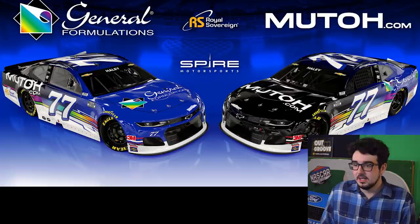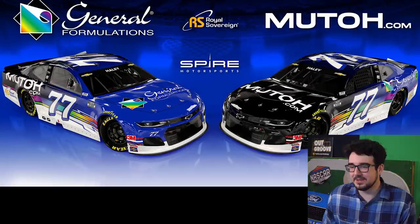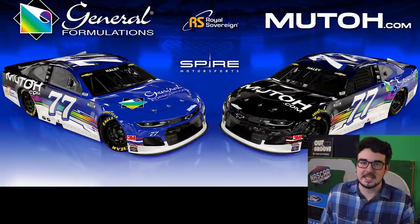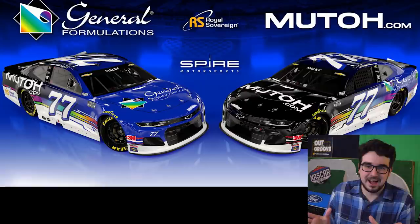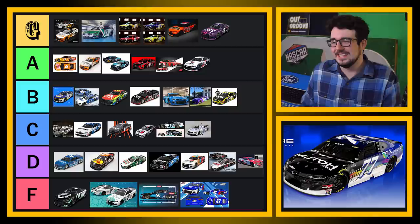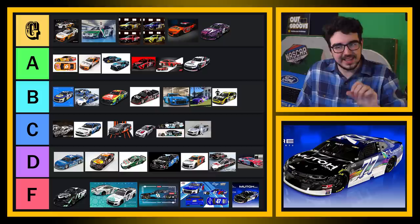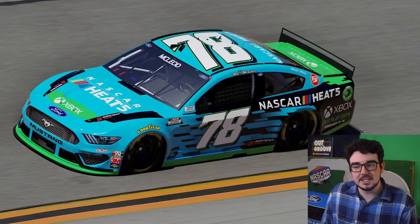The Spire cars — what is going on here? I see what they're doing: the blue and the black are basically just swapped on each scheme. Something about this isn't really working for me. I think the blue and the black are too close — too similar in color — that gradient just seems out of place. This does not look like a paint scheme you'd see one of the top teams running. I'm sorry, I got to put this in F. I don't really see what they're trying to do here — it does not work for me.